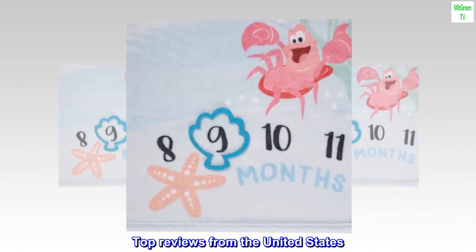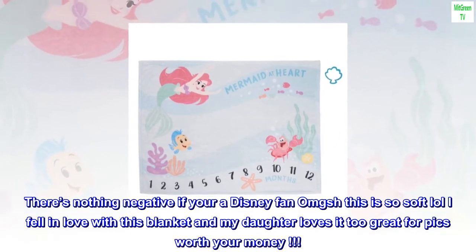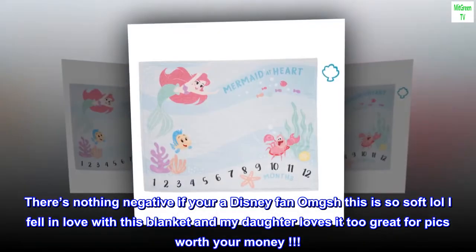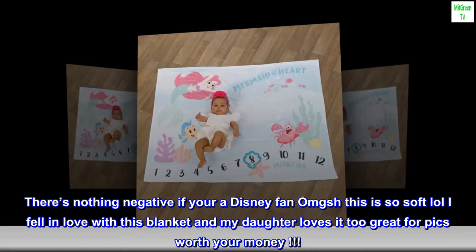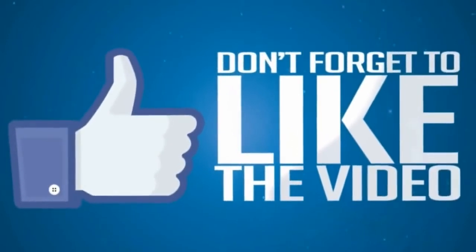Top reviews from the United States. Very colorful and cute. There's nothing negative if you're a Disney fan — OMG, this is so soft! I fell in love with this blanket and my daughter loves it too. Great for pics, worth your money.